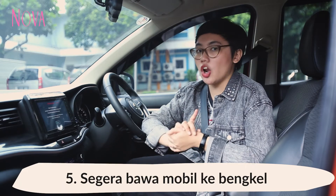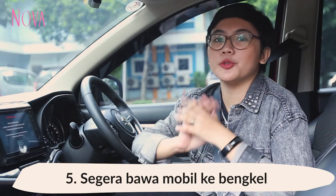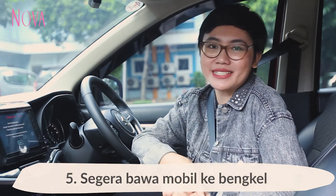Yang kelima, kalau kita menemukan ada gejala nggak normal di AC mobil kita, langsung aja mendingan untuk bawa ke bengkel yang resmi atau terpercaya.